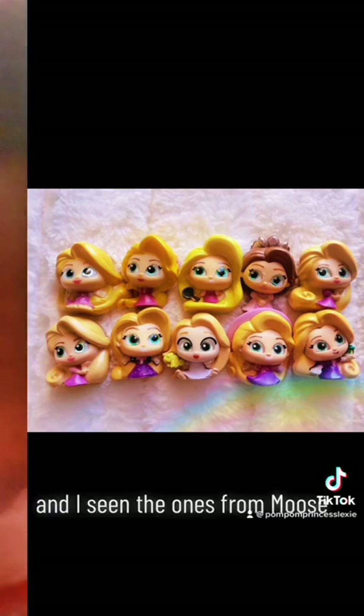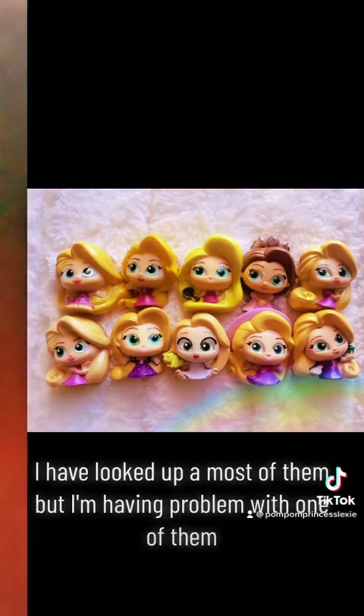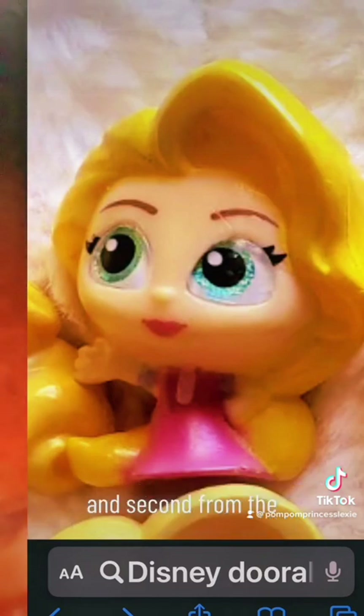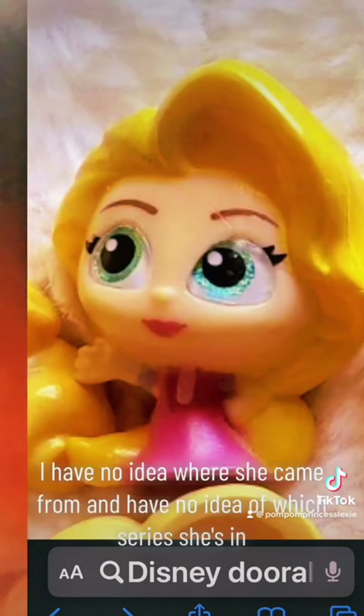I've seen the ones from Moose, I've seen all the exclusive ones, and I've seen the ones from series 4 going up. I have looked up most of them, but I'm having a problem with one of them. This one is a picture of Princess Rapunzel on the top row, second from the Rapunzel from series 4. I have no idea where she came from and have no idea which series she's in.